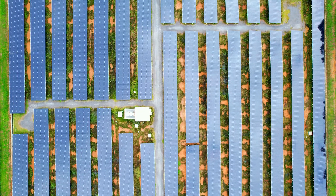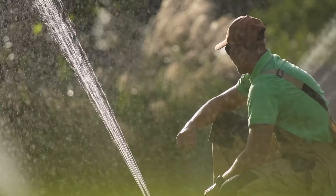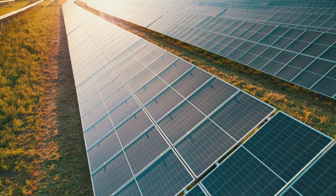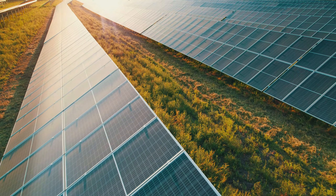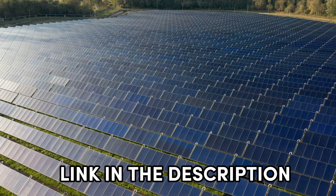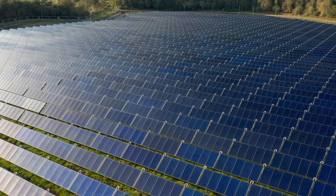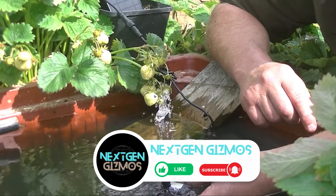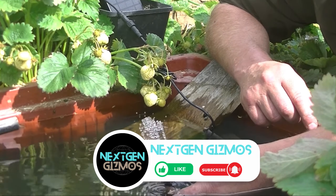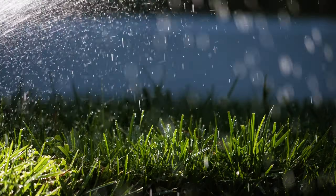So there you have it, folks — the lowdown on the best solar-powered water pumps in 2024. If you're looking to add a touch of eco-friendly magic to your garden, these pumps are the way to go. My top picks cover everything from power to simplicity, ensuring your water features run smoothly without breaking the bank. Check out the links in the description for the latest prices. If this video helped you, give us a thumbs up, share the knowledge with your fellow garden enthusiasts, and don't forget to hit that subscribe button and the bell icon to stay in the loop with all our latest content, tips, and reviews. Happy pumping, everyone!